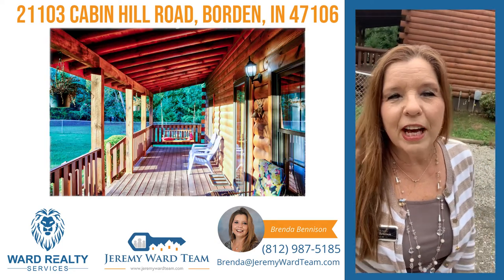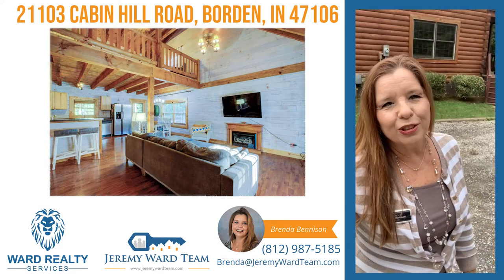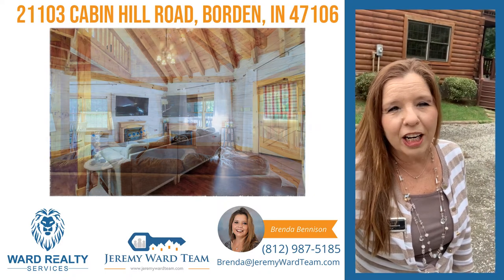Hey, Brenda here with Ward Realty Services. I have an upcoming listing. The address is 21103 Cabin Hill Road, right here in Borden.